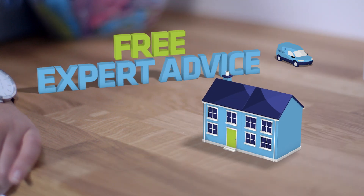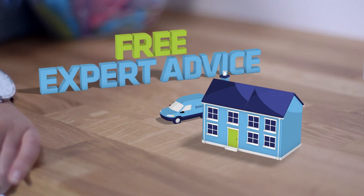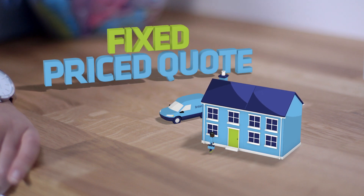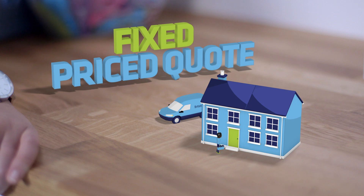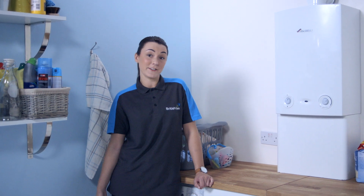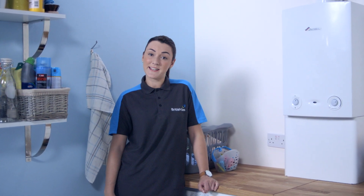If you think a conventional boiler is the right option for you, book an appointment with one of our expert heating advisers who can assess your heating needs and give you a fixed price quote. If you're happy with everything, they can arrange an installation date that's convenient for you. Visit our website to find out more about boilers, or take a look at our other videos to find out more.